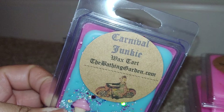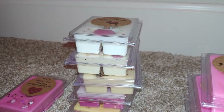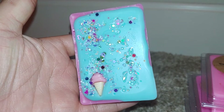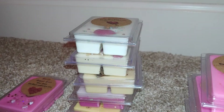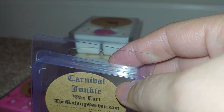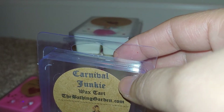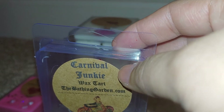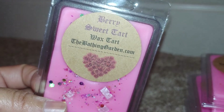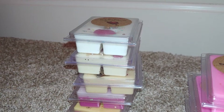Next up is Carnival Junkie — a favorite of mine. The scent is blue raspberry snow cone, raspberry lemonade, and strawberry cotton candy. My sister ordered this one; it's super cute with a little ice cream cone on it. It definitely smells like a blue raspberry snow cone — you get the lemonade and the cotton candy. It's just so yummy, the perfect summer carnival scent. Love that one.